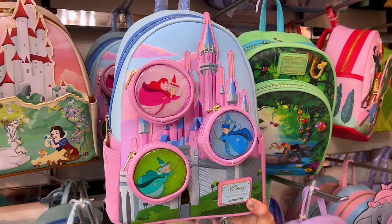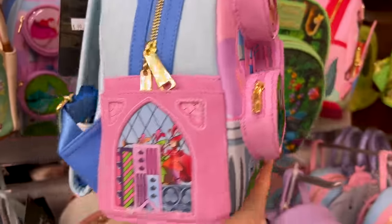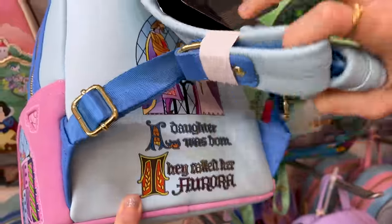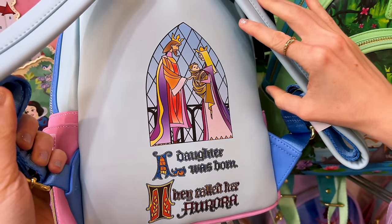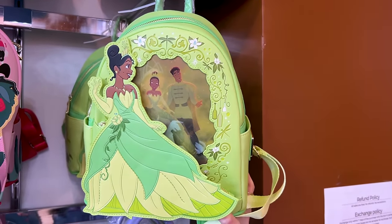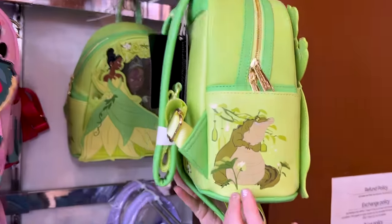Pretty much all of the Loungefly bags are $100 and they'll let you know otherwise. Look at this Sleeping Beauty one — it has three little pockets for the three fairies and the castle, with a stained glass window design. 'A daughter was born, they called her Aurora.' They also have a Tiana lenticular one with Prince Naveen. She has the Frog Prince book in her hand, and there's Ray — Mr. ML loves Ray.